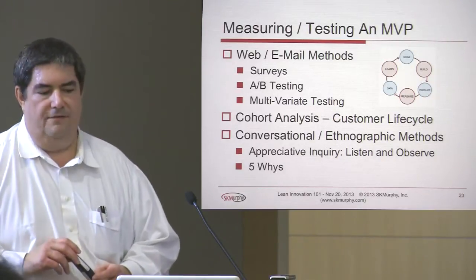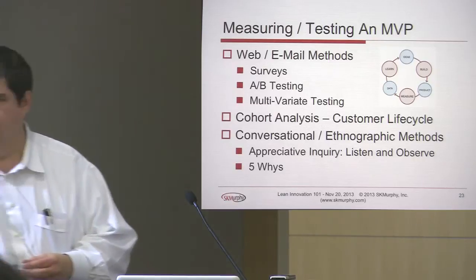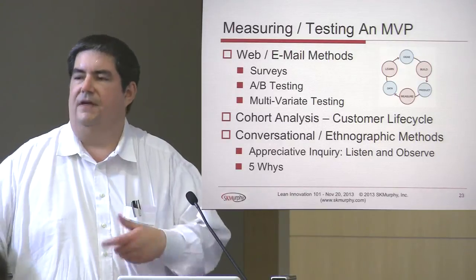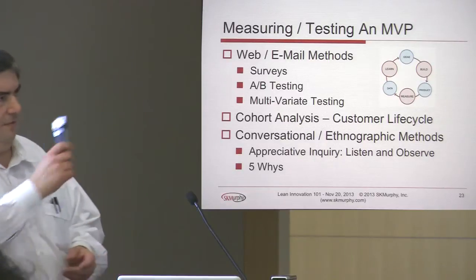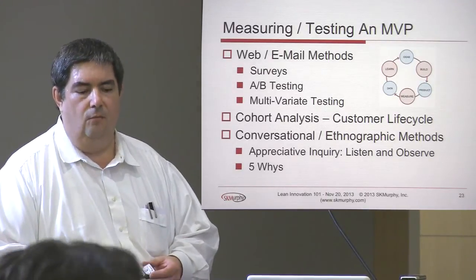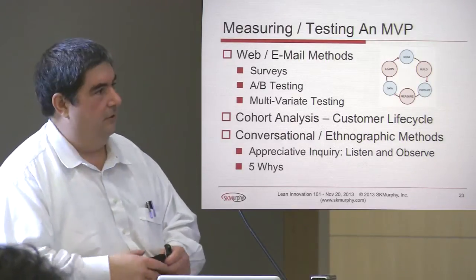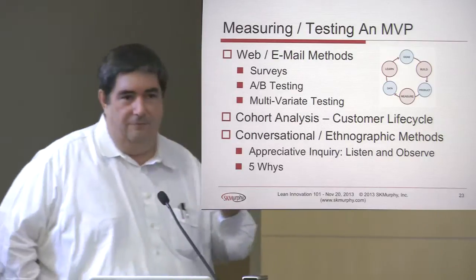There are also conversational or ethnographic methods. Appreciative Inquiry — which has been around about 20 years — essentially says instead of assuming you're smarter than the customer, assume they've got a viable business and figure out what they're doing right, then what they view as the problems. That means you go and observe and listen. When looking at their current methods, trying to get to root cause using five whys is a way to determine where the real opportunities are — asking 'why' repeatedly to get to the root of a problem. This is a lean term, and five whys is also helpful when your own product isn't working.